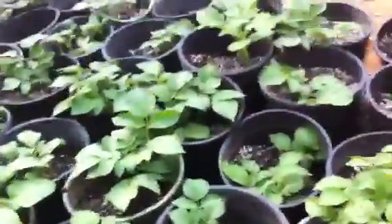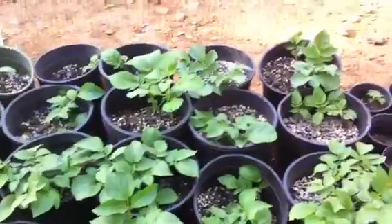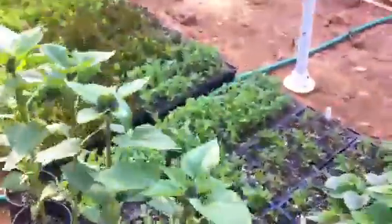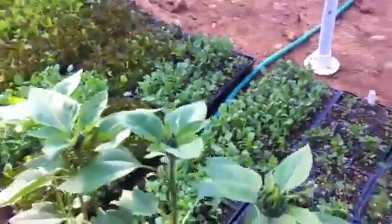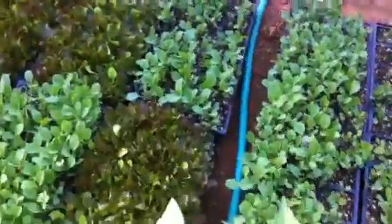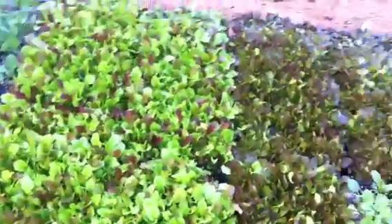Here are my potato pots — a bucket of spuds. These should produce somewhere between 5 and 8 pounds of potatoes per bucket, and they're almost ready to go to market. Down here we have some sunflower seeds — nice sunflowers, ready to be transplanted. Down here we have some lettuces, broccoli, and some other cold plants. These lettuces will be sold at market this week — hopefully all of them will be gone.